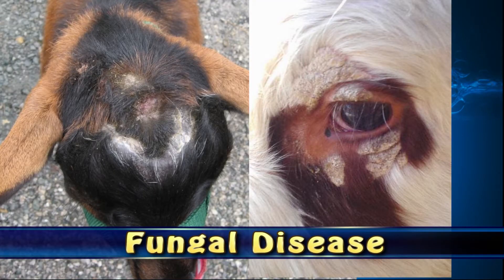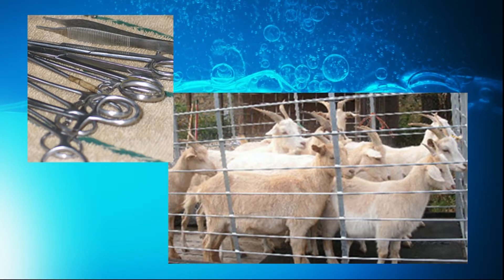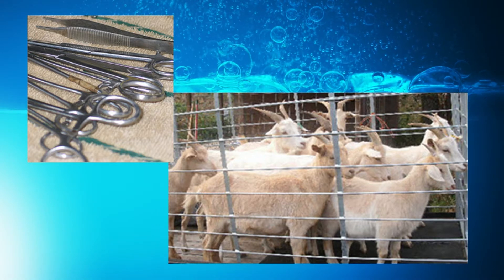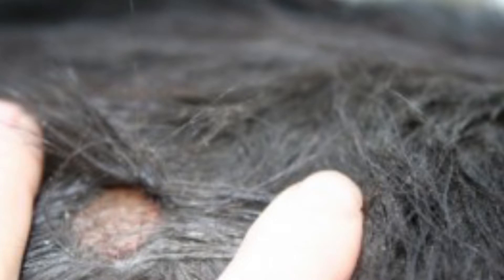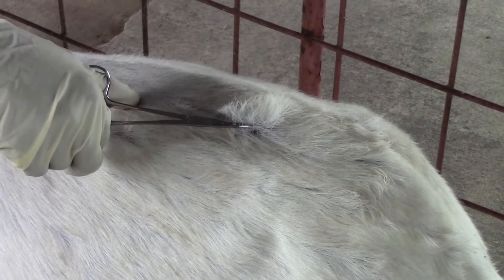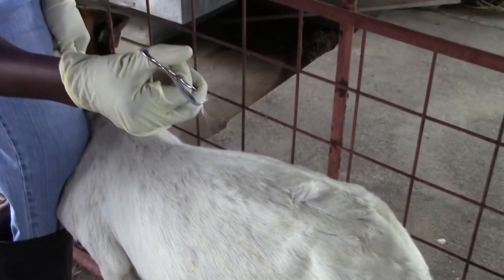Ringworm in goats is a fungal disease caused by one of four species. It is transmitted by direct contact with contaminated equipment or environment. The fungi invade the skin and hair fibers. Breaks in the hair and hair loss occur due to the breakdown of the hair shaft.